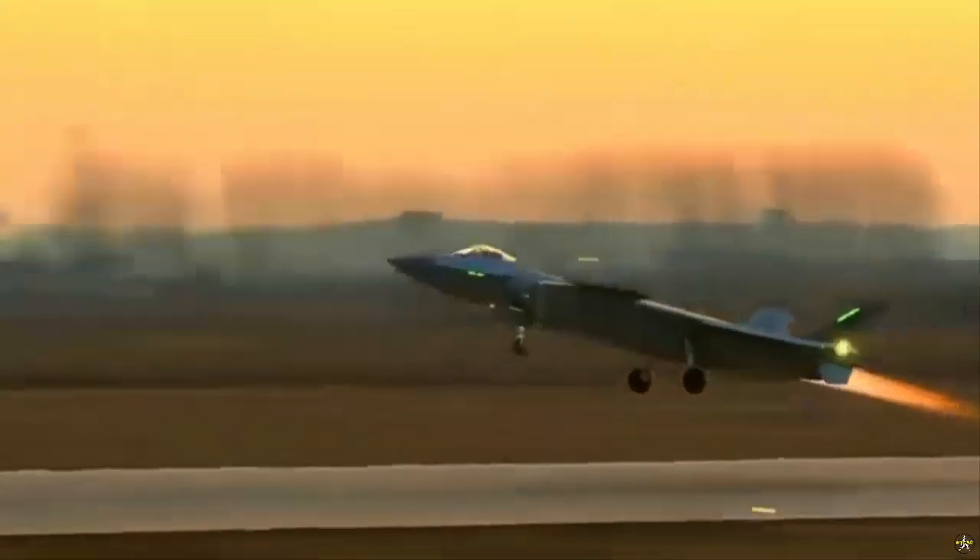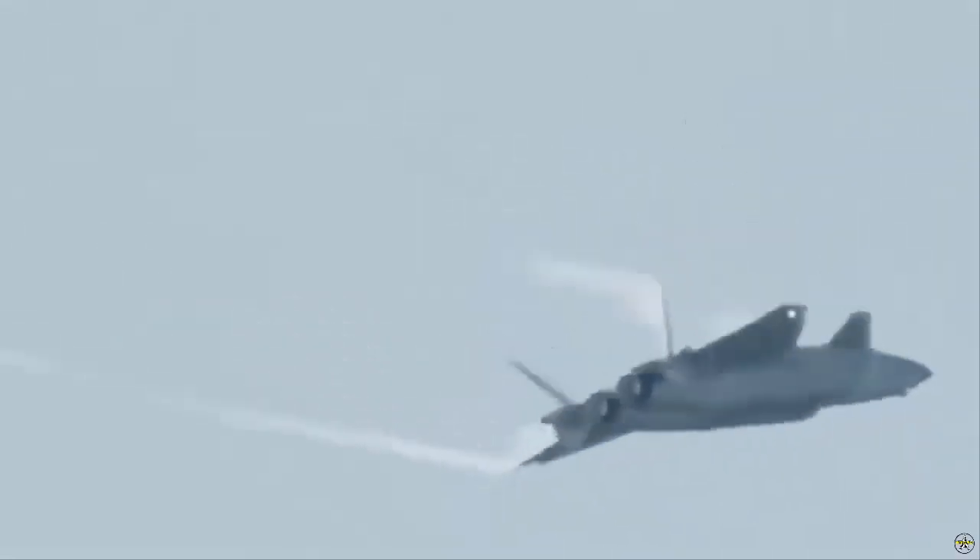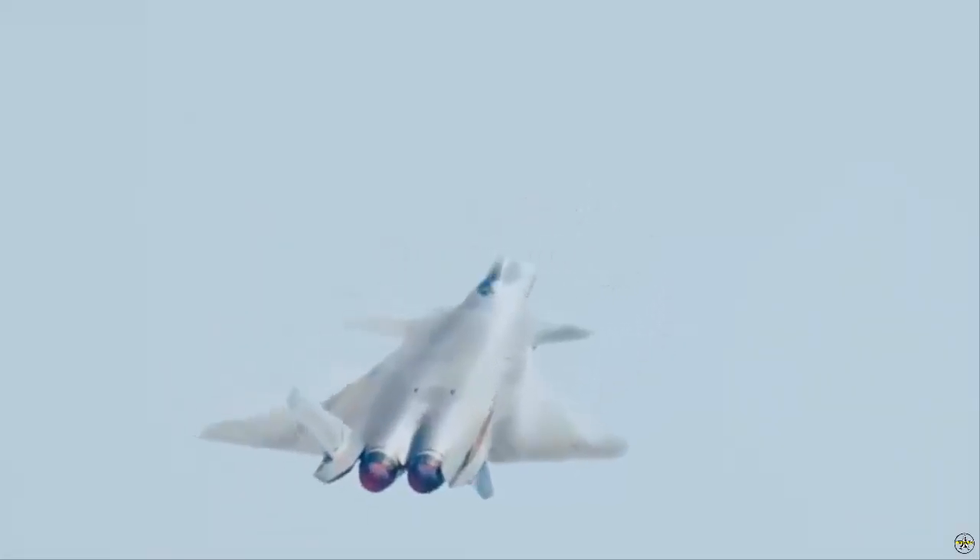The WS-15 engine was made to replace the old WS-10 engine. The WS-15 provides higher thrust and supercruise capability, allowing the J-20 to maintain supersonic speeds without using afterburners, significantly improving fuel efficiency. The presence of this advanced engine will increase the speed, range, and maneuverability of the J-20.